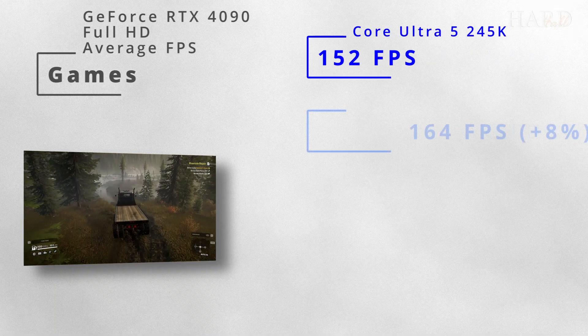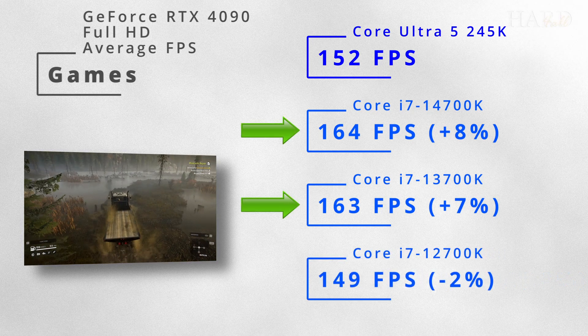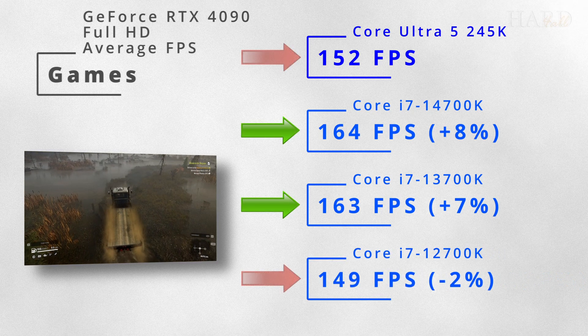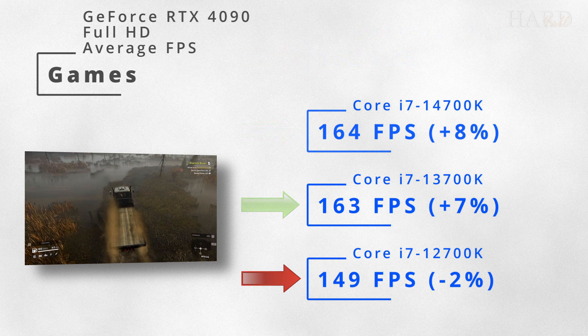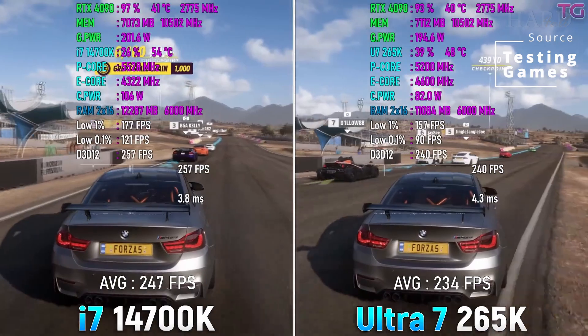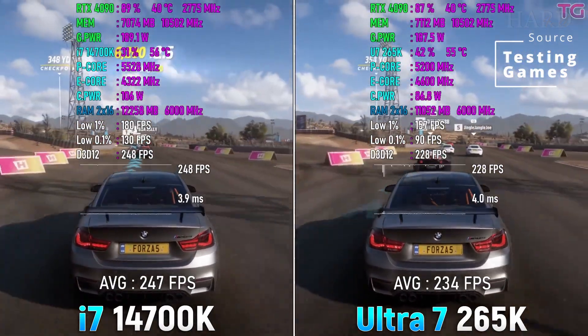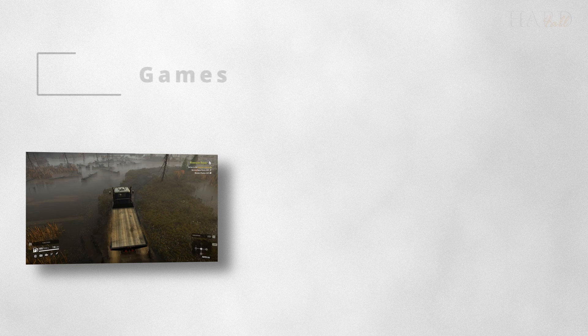Now for gaming, there are two clear leaders: the i7 13th and 14th generation. The U5 performs on par with the 12700K. No surprise — even the Core Ultra 7 265K is weaker than the previous i7s in gaming.